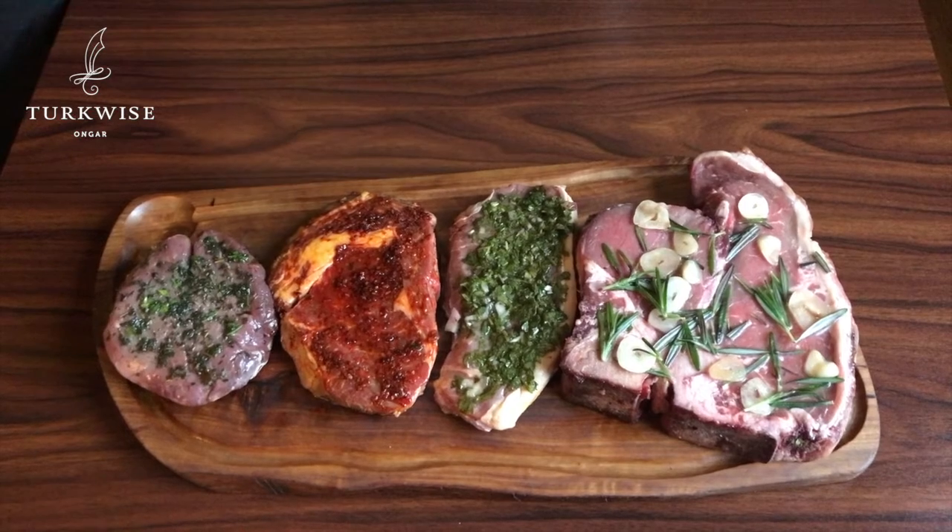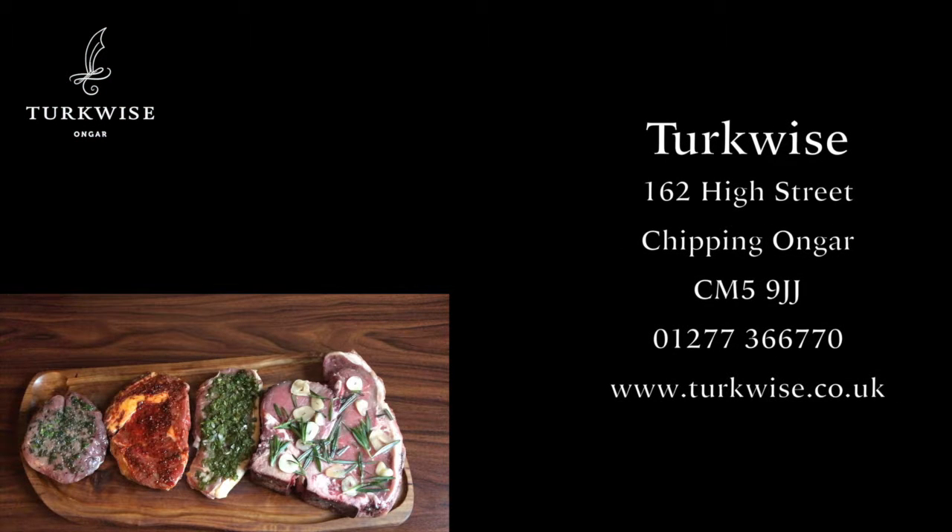All of this beef is British Angus beef, dry aged on the bone for 28 days, and all served with rustic potatoes, a side salad and a yoghurt dip. We look forward to welcoming you at Turquoise in Chipping Anga.